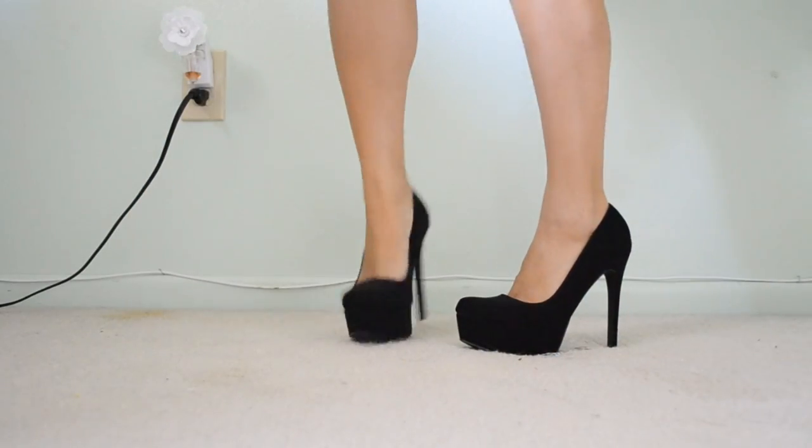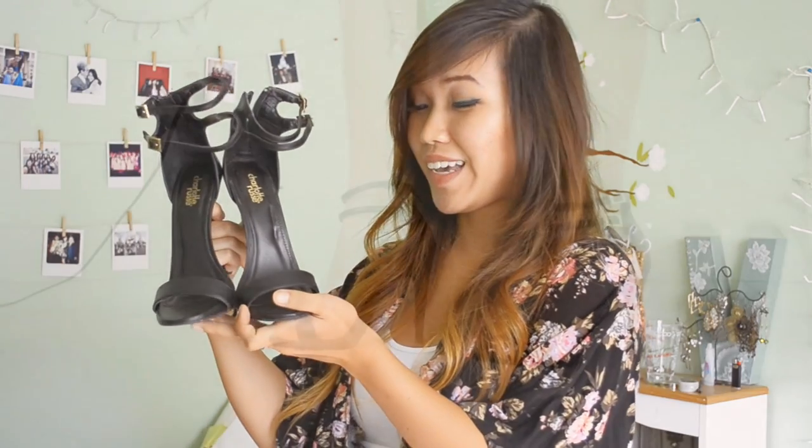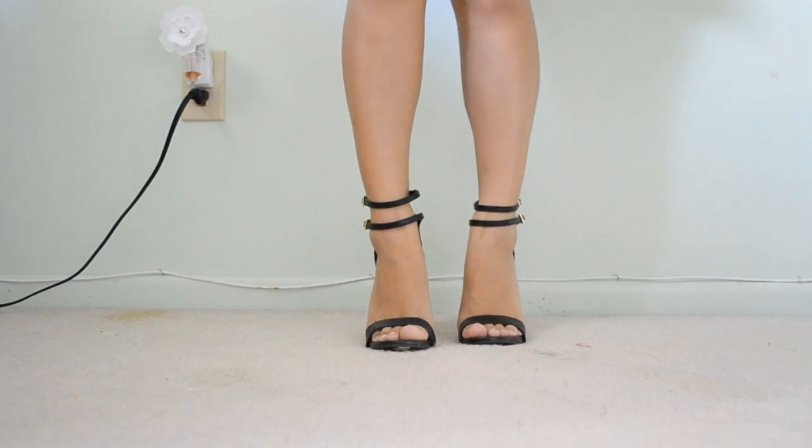Don't forget about shoes! I got black pumps at Charlotte Russe. Usually Charlotte Russe has deals like buy one, get one for $15, $8, or $10 depending on the promotion. So I got one pair in black and then nude ones as well. I usually buy neutral colors that match with any outfit. I also love these shoes right now — they are such a simple style with double straps.